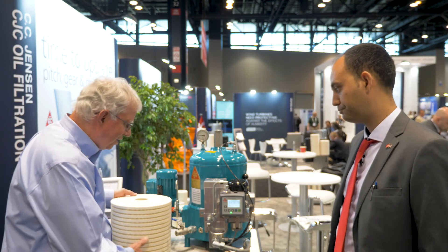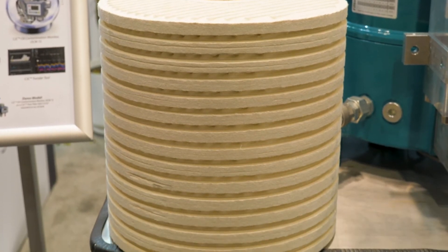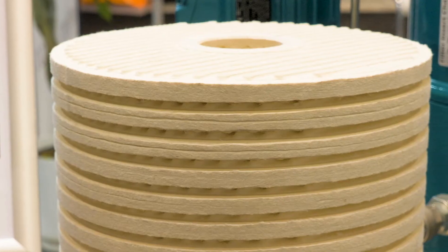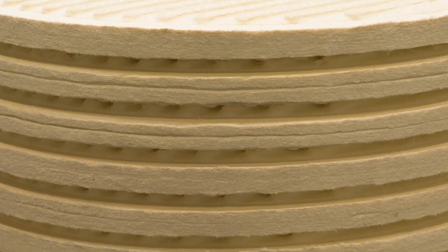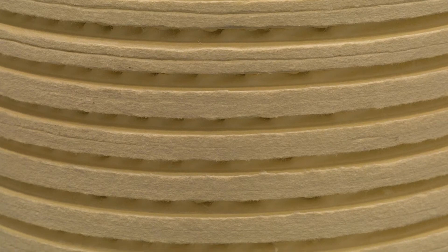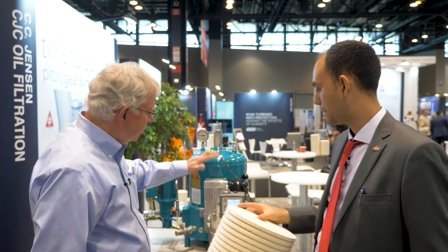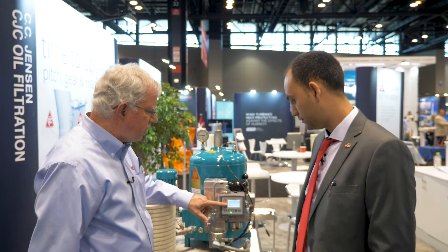And what is this component? This is a filter insert. It's a cellulose blend — that's our core business, developed by CC Jensen — and it can withstand, specifically for wind, up to four kilos of dirt. It's taking dirt out of the oil, and also monitoring the relative humidity.